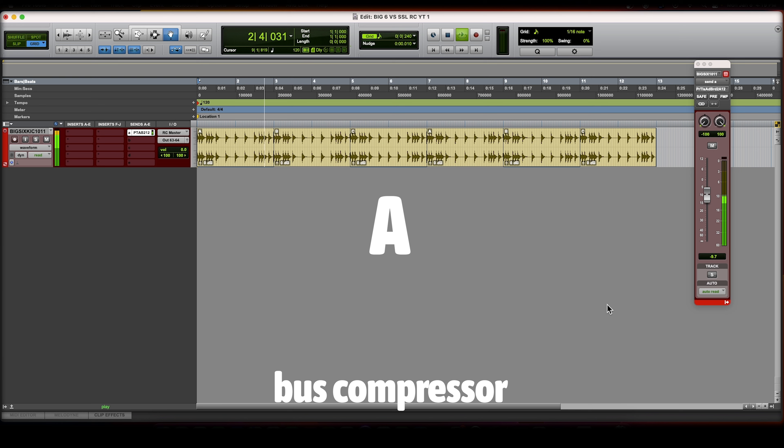The next thing we compared was the bus compressor. The bus compressor was hands down the closest sounding thing on the Big Six to the actual console. When you listen to it on this kick drum, you can see it's not that different. The Big Six on auto release actually sounds closer to the SSL on the 0.1 setting than the auto setting — very interesting. Definitely the closest thing in the Big Six to this console.